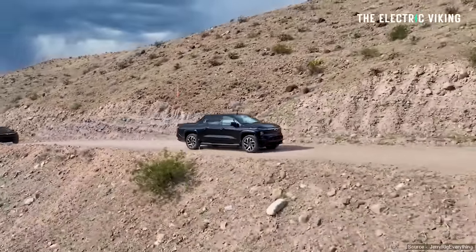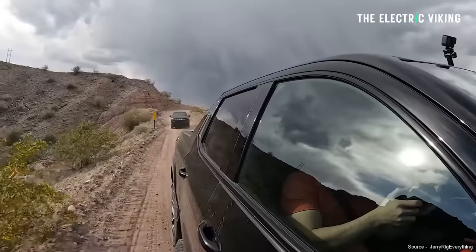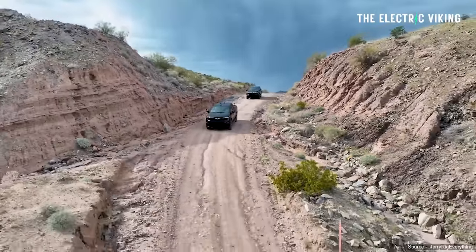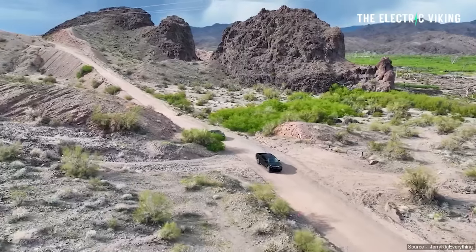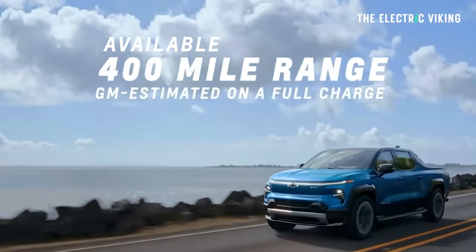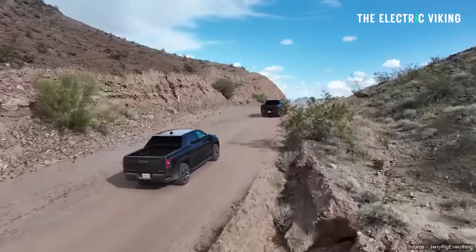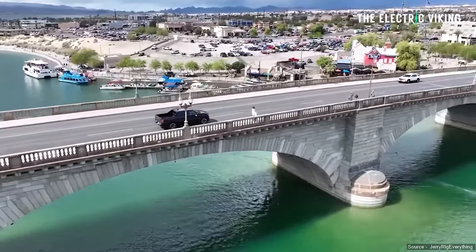The 2024 Chevrolet Silverado EV RST version was tested by Jerry Rigged Everything. He has a summer truck and a Rivian R1T, and he's tested one of these, doing all kinds of driving including highway driving, different routes, and even drove on the dirt for a little bit. It's meant to get 440 miles of range - originally it was meant to get 400 miles, but General Motors discovered it would actually get 440. Well, he got 460 miles of range, which is absolutely incredible.